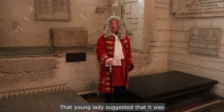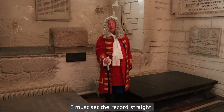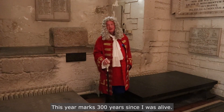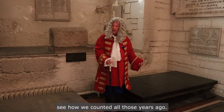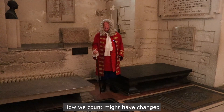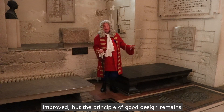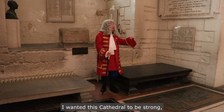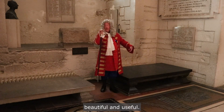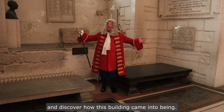That young lady suggested that it was easy to design this cathedral. Preposterous. I must set the record straight. This year marks 300 years since I was alive. Take a look at my tomb to see how we counted all those years ago. These are Roman numerals — you might recognize these. They say the year 1723. How we count might have changed, and the tools we have are much improved, but the principle of good design remains the same. I wanted this cathedral to be strong, beautiful, and useful. Let's explore this magnificent place and discover how this building came into being.